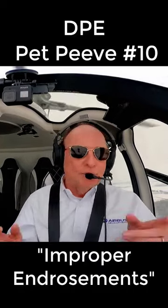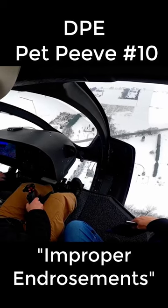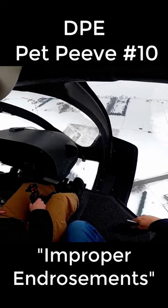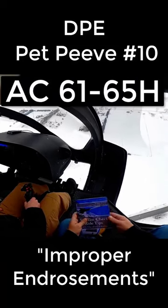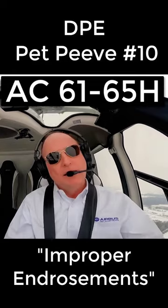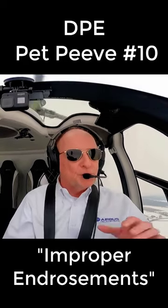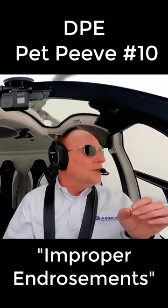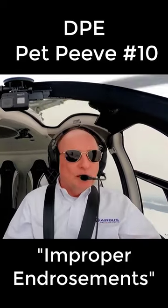And if you want to check it yourself, a great source is the Advisory Circular 61-65H, dated August of 2018. And if you don't remember that, just search 'FAA Pilot Endorsements,' and that link will come up.